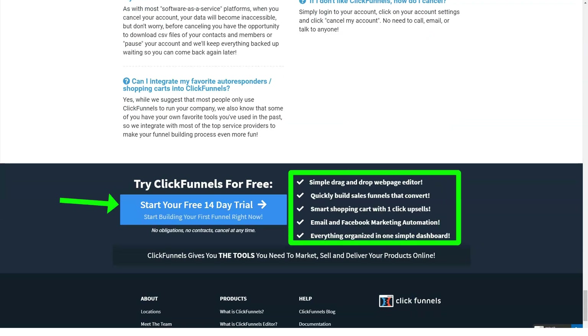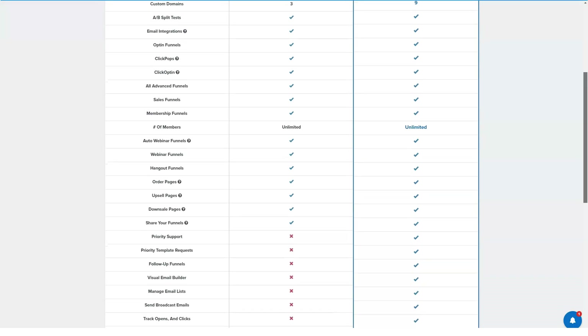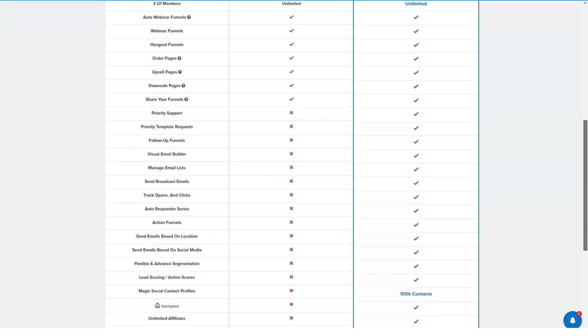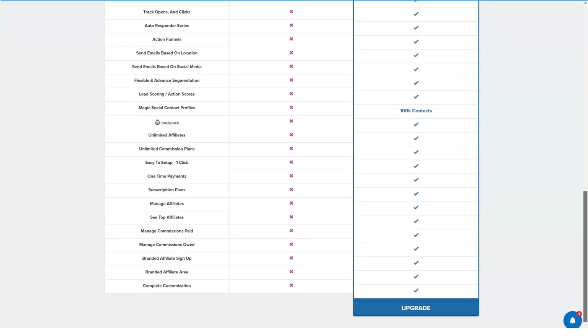All of this really saves you time and money — resources you would otherwise have to spend on developers, CSS, hosting configurations, and so on. ClickFunnels offers two pricing plans: their standard ClickFunnels plan and their ClickFunnels Platinum plan. Even their standard plan starts from the more expensive side.